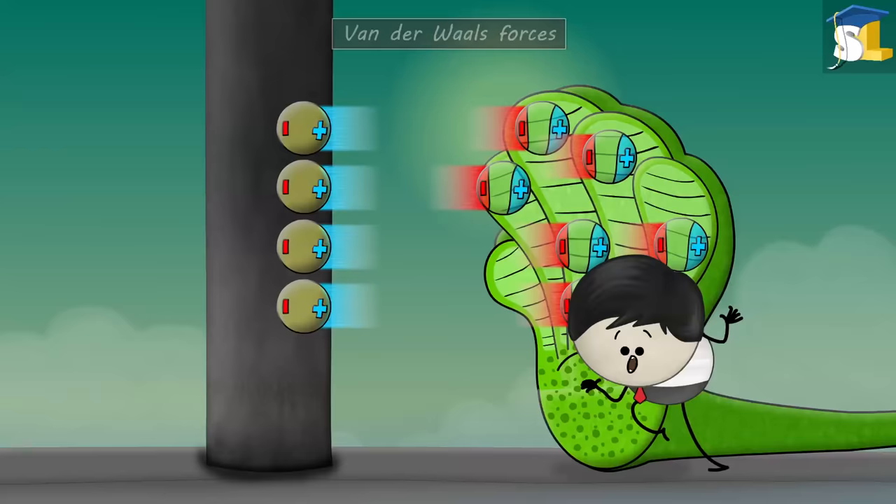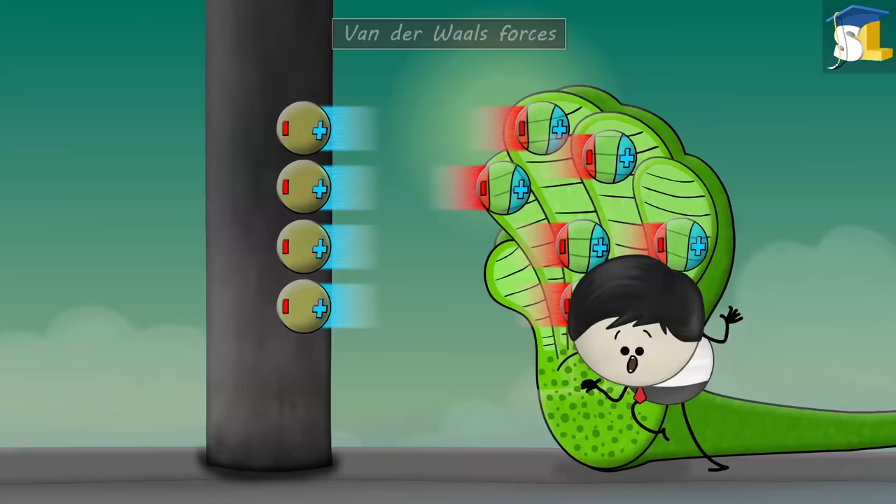Wow, that's an impressive name. A gecko has billions of spatulae on its feet. Hence, they create enough van der Waals forces so that geckos can stick to walls.